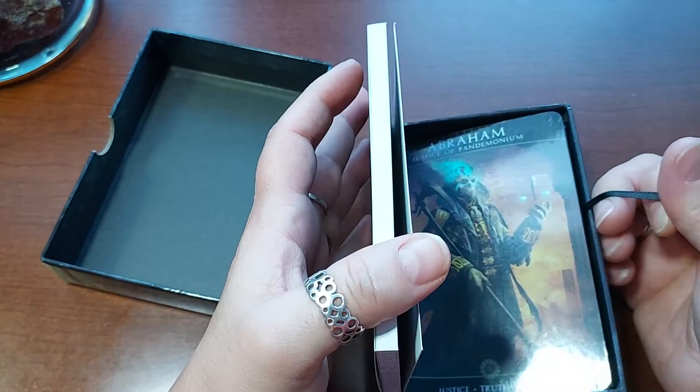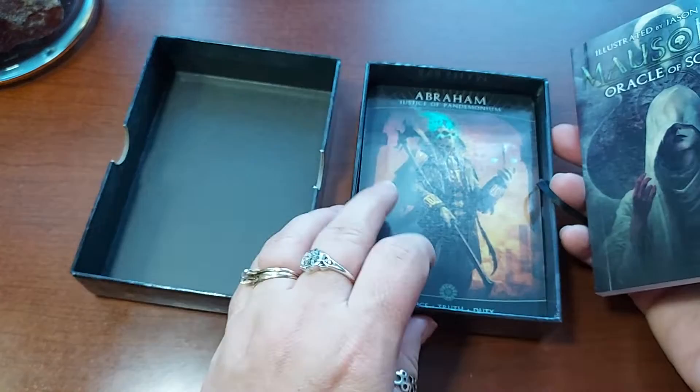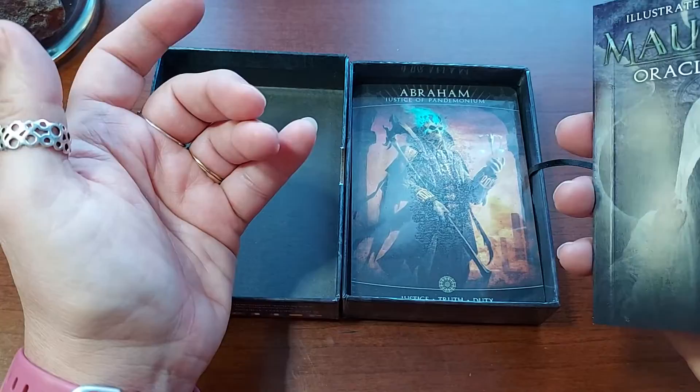I actually got the Dark Mirror also to kind of go along with this set because I heard it goes along really, really well with it. So we'll see, because I'll be doing that one next after this video, or maybe tomorrow.